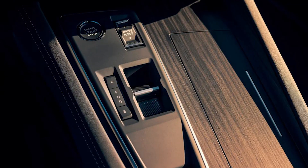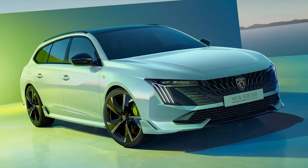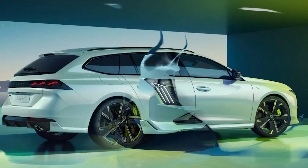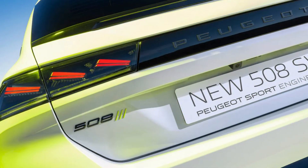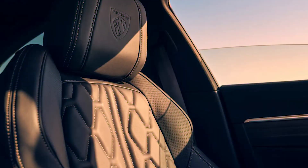In tandem with its extra power, the PSE gets a lower ride height with wider tracks — 24mm and 12mm front and rear respectively — for improved handling, along with uprated brakes and 20-inch alloys. These are wrapped in Michelin Pilot Sport 4S tires.